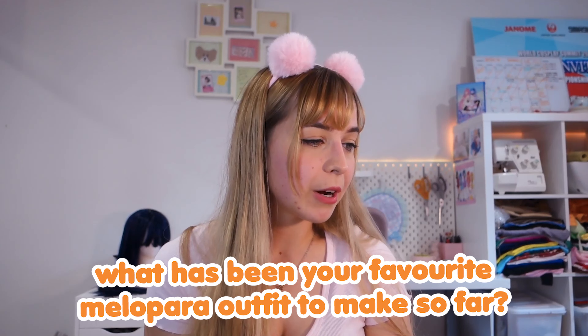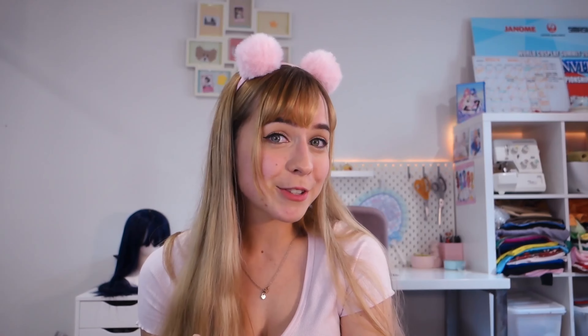X Moonlight Coz X asks what's been my favorite Melody Parade outfit to make so far. I would say the Shine Christmas dresses — I really liked how different they were from all our other costumes. I loved doing the red velvet, stripes, and ruffles in that maid-themed style. The most satisfying part was that I built that entire costume from my fabric stash without buying anything new. I really hope we can bring them out again for a performance soon.